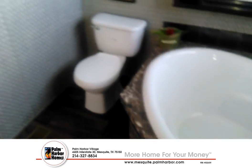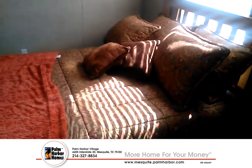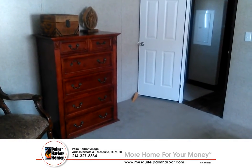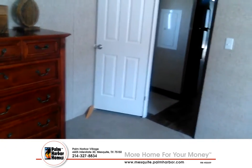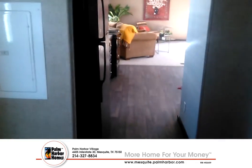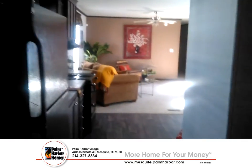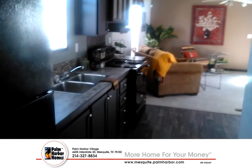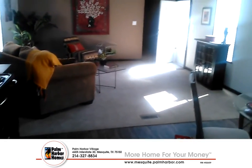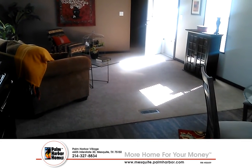Did you know that the only good debt that somebody can have is a home? Buying a home is the only good debt you could have. Of course debt is never a good thing, but if we're going to get into debt, why not do a good debt, which is buying a home. So come visit me — this is Juan Aviles from Palm Harbor Homes in Mesquite. Buy yourself a home, and like I always say, I want you to own your own home.